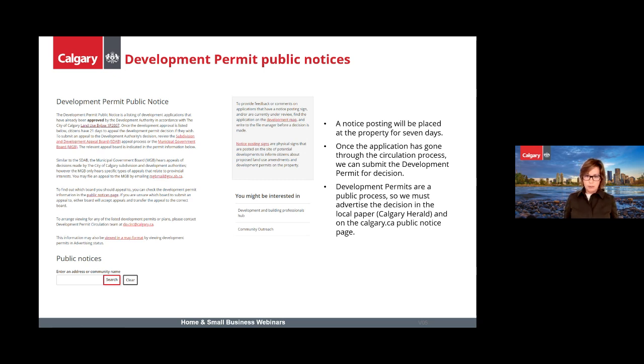Once we've circulated and notice-posted, we'll assess any comments received from the public and then be ready to make a decision on your development permit. With the public notice and the appeal period, the timeline for a development permit usually adds up to about six weeks from start to finish.